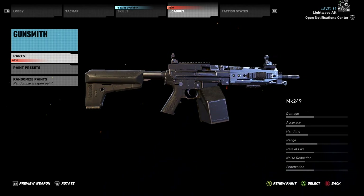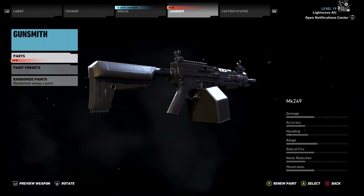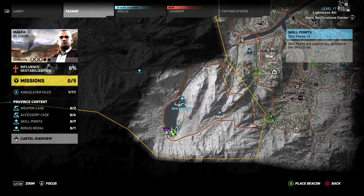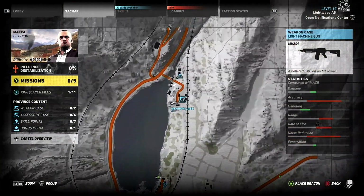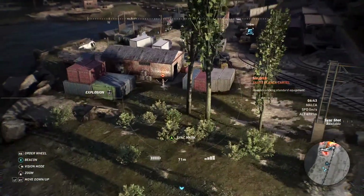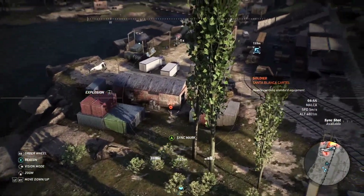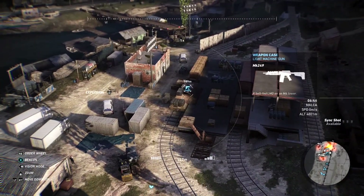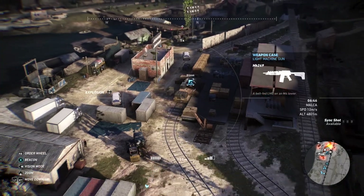The Mk249 is described as a belt-fed LMG on an M4 lower. You can find this in Malka province in a train yard to the south. The weapons case is out in the open on a train in the yard. The proper approach is via a bridge to the northwest, but if you come from the opposite side it's very easy. I approached from the village to the south and there are only three or four narcos between you and the weapons case.